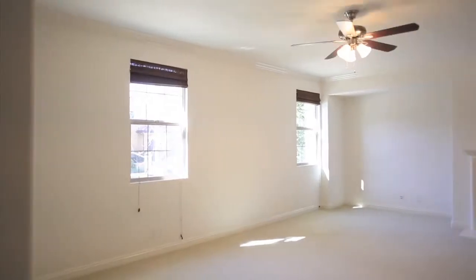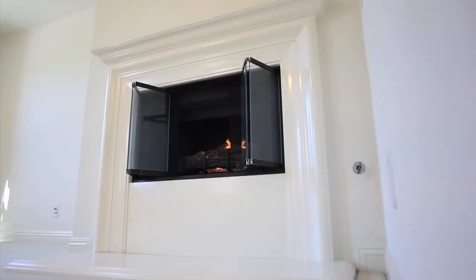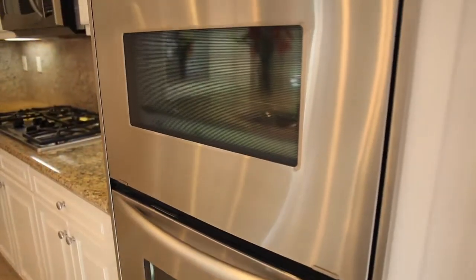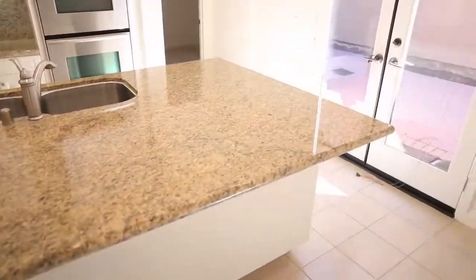The unique thing about 85 Lamplighter is its floor plan. As you walk in the front door, you're greeted by a spacious and cozy family room with a fireplace that opens into a great room of dining and the kitchen with the kitchen island. With the extra-large cooktop, dual stainless steel ovens, dual sinks, and extra-large countertop, the entertainment possibilities are endless.